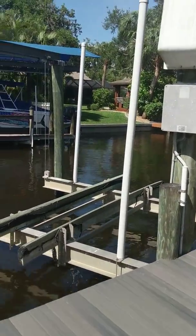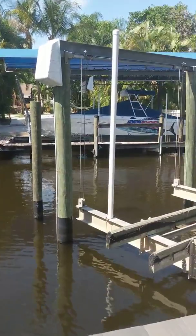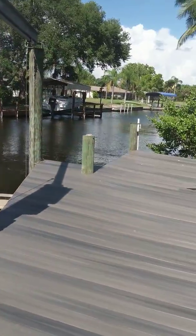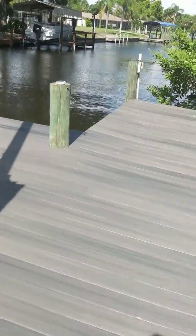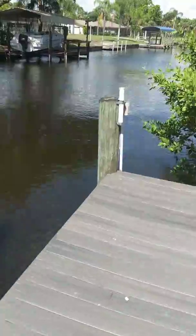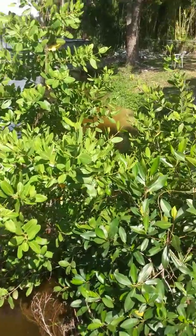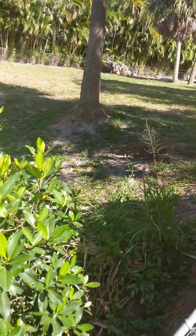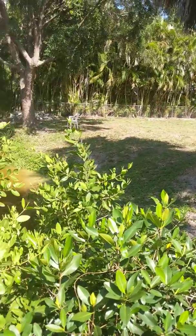They got a little gazebo over there — how cute. They have a big party pad out there. Let's see what the neighbor looks like. Okay, neighbor, not so much. Maybe that's why they put the fence up. They don't have a dock either.